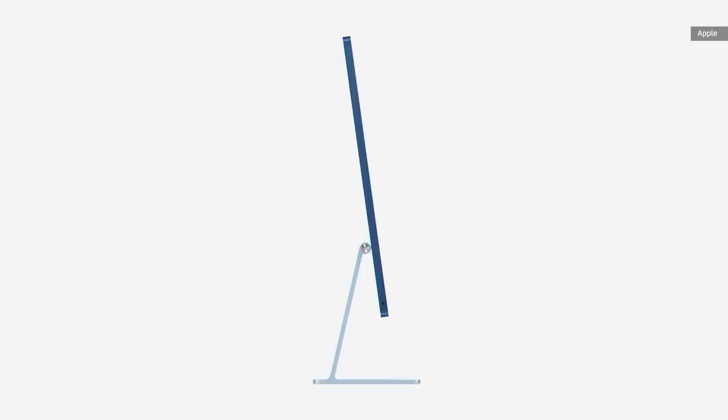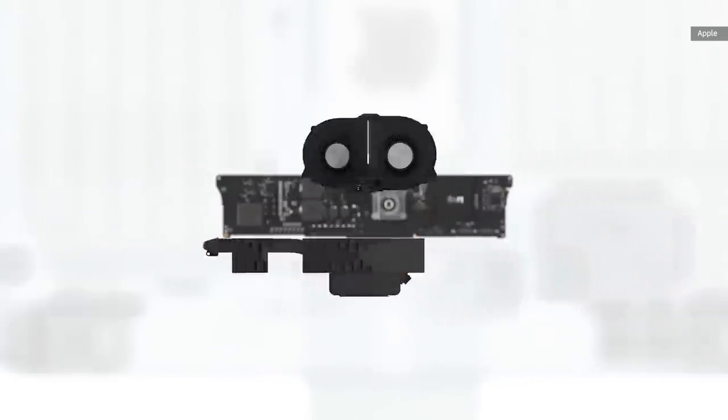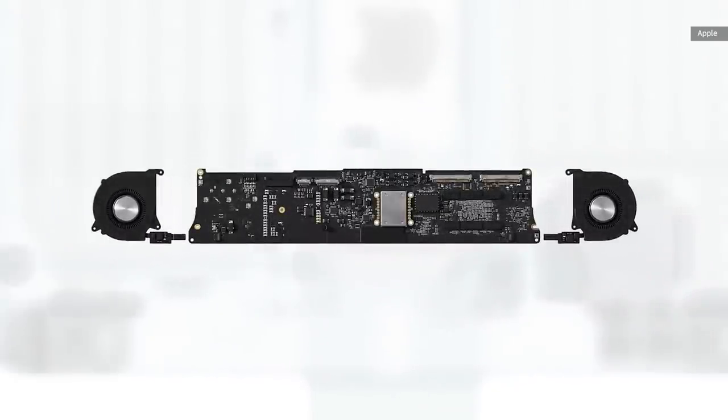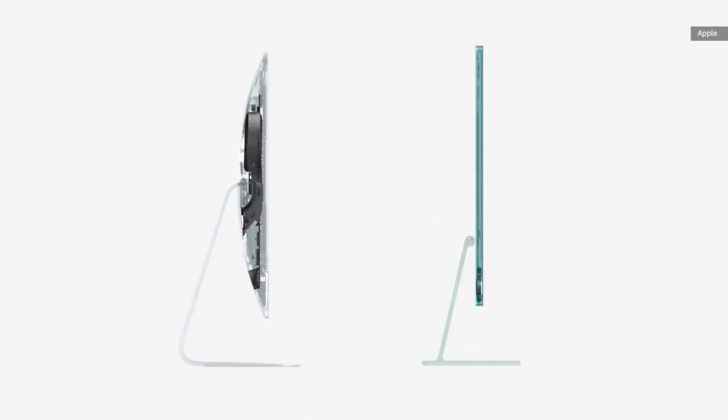Let's check out the striking side profile, where you really see the profound impact of M1. And because M1 is far more power efficient, the bulky thermal system is replaced by just two small fans. For typical use, iMac stays under 10 decibels, which is barely audible to the human ear. Together, these two components help reduce iMac's overall volume by over 50%.